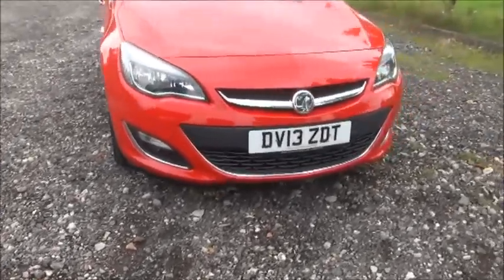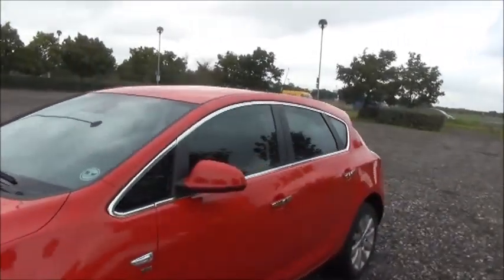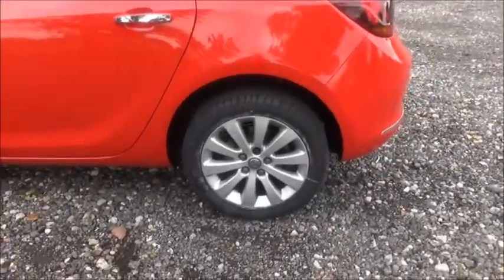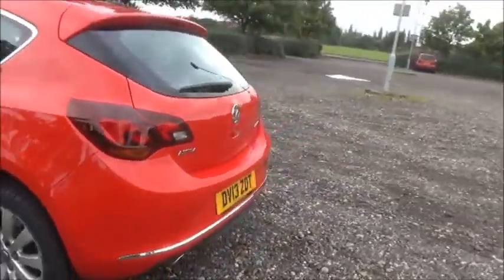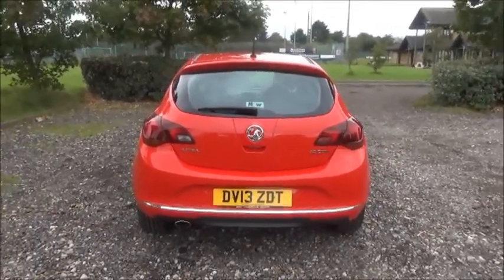Factory fitted fog lamps, colour coded door mirrors and door handles, 17-inch 10-spoke alloy wheels, rear wash wipe and high intensity brake light.